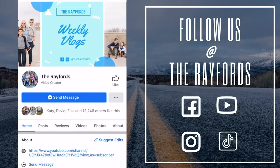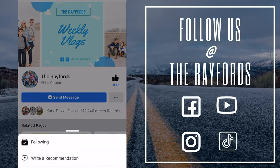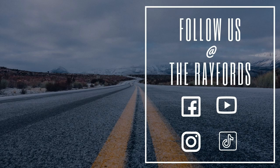Hey guys, thanks for watching. If you liked the video, don't forget to like and follow the page. You can also hit those three buttons and click follow, then 'see first,' so you never miss one of our videos. Have a great day, guys. Bye.